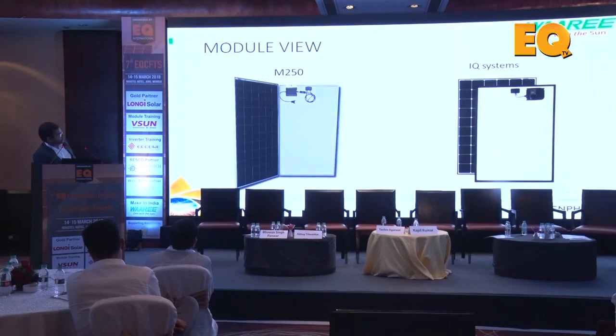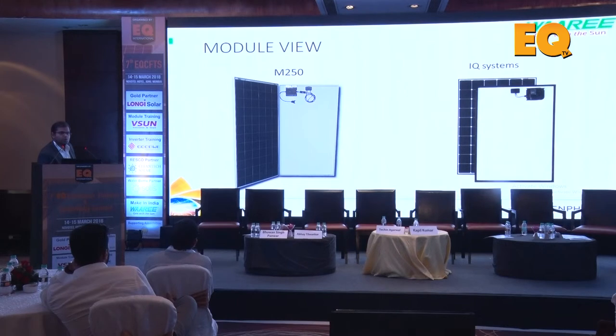There are two installation methodologies: the M250 is mounted onto the frame - you can see the M250 mounted directly to the frame or to the structure, which completely eliminates any labor at site. You can also see the AC output. The IQ system is backsheet-based - we are not interacting with the frame at all. You can have frameless modules as well, as these systems are stuck on the backsheet.